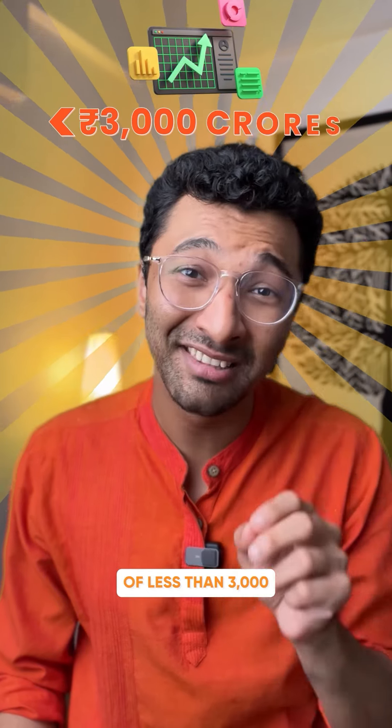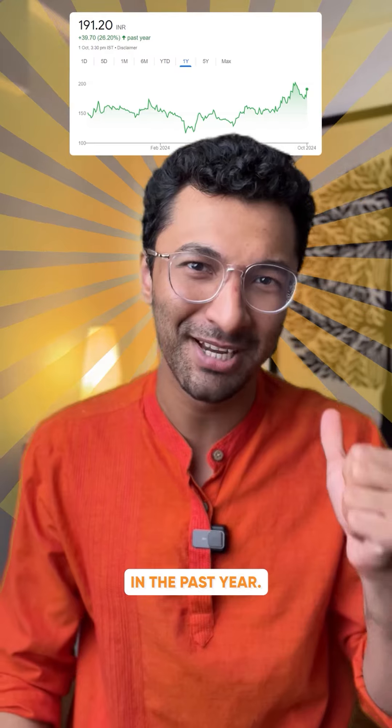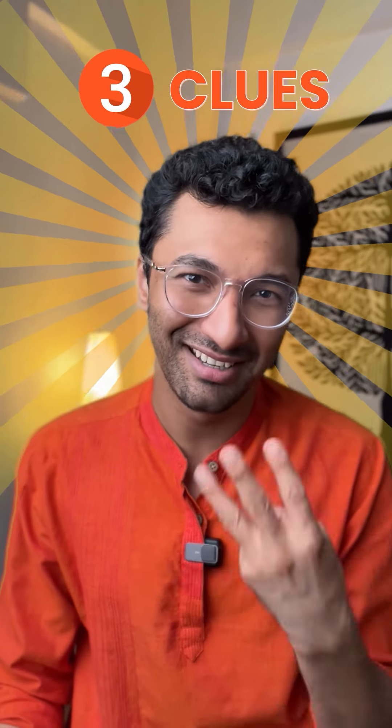This stock has a market cap of less than 3,000 crores and its stock price is up over 25% in the past year. Can you guess which one it is? Here are three clues.